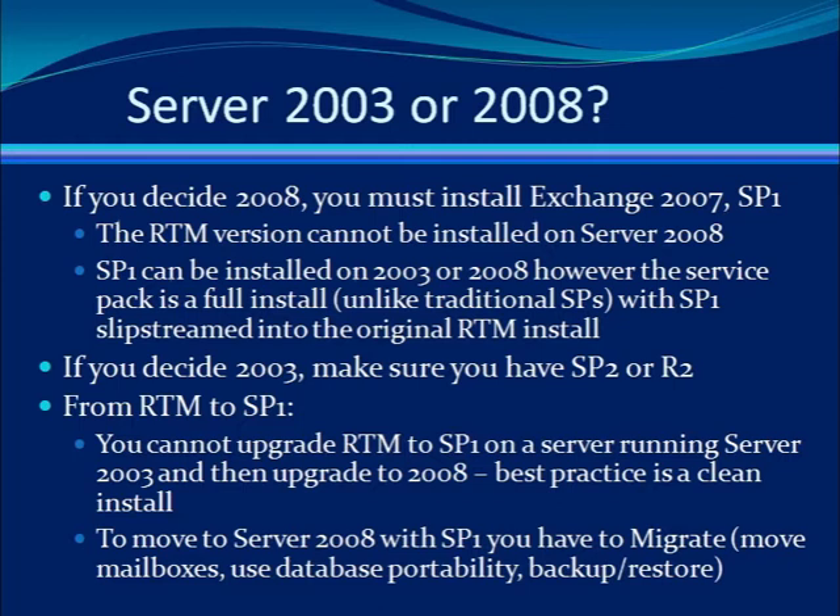If you decide to continue with Server 2003, you can install both the RTM and the Service Pack 1 versions of Exchange. But make sure you have all of the Service Packs applied before the install.